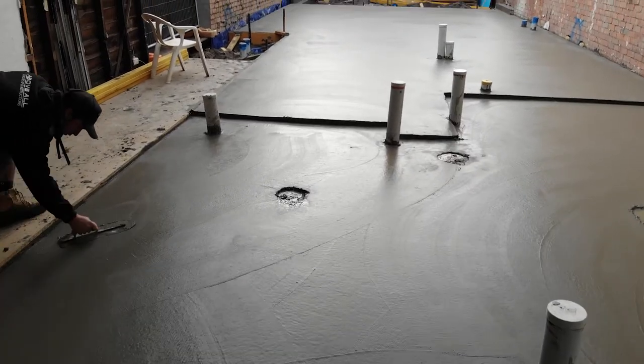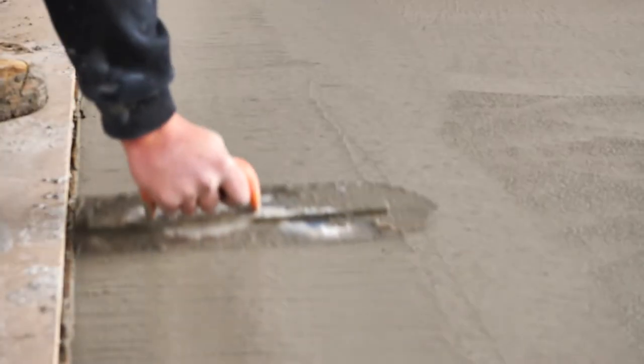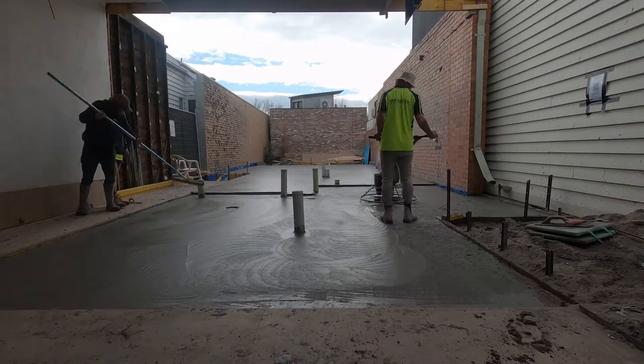This is the final product — just finishing off those little areas, screeding, hitting it with a mag trowel, bull-floating it, and then we jump on the chopper to bring that cream to the top and make it look good. Can't get much better than this.